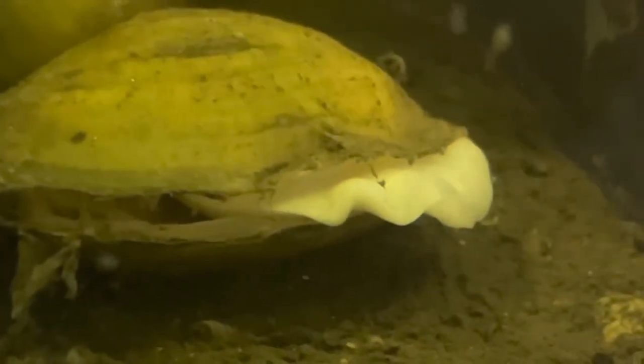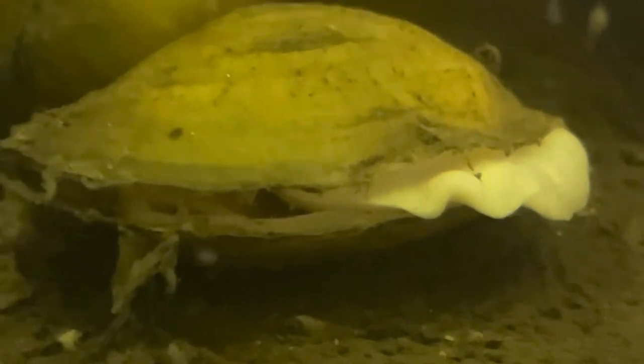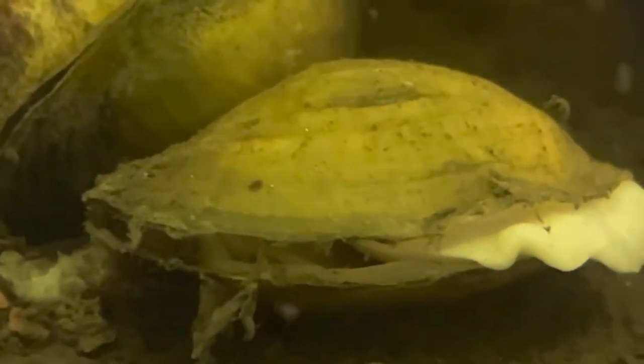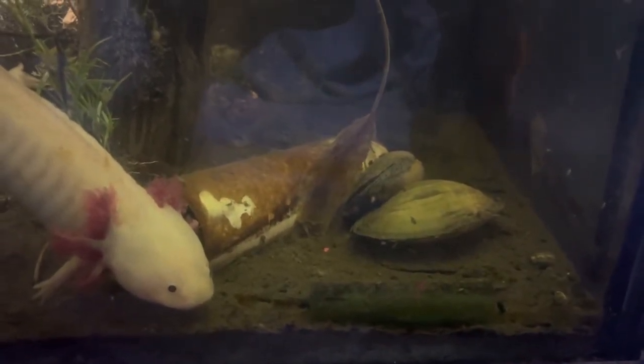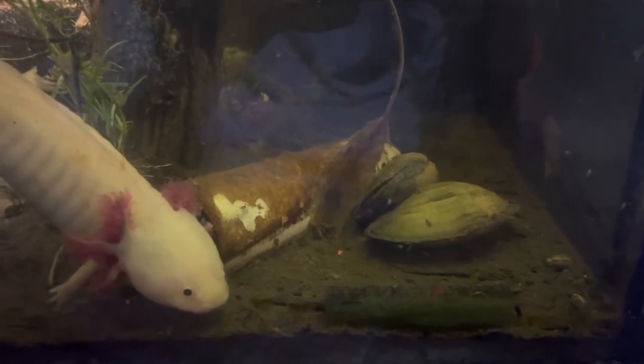The big question is: what can you keep them with? I have seen people keep them in community settings with very small fish that are mid and top level — fish like barbs and guppies. I however am trying with my axolotl, and they don't seem to bother them. Neither one does a whole lot of movement in this aquarium, so I figured it would work out.